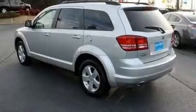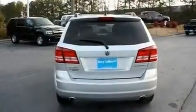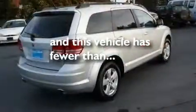Additional features include aluminum wheels, an illuminated driver's side vanity mirror, a low tire pressure indicator, heated side view mirrors, and this vehicle has fewer than 33,000 miles on the odometer.